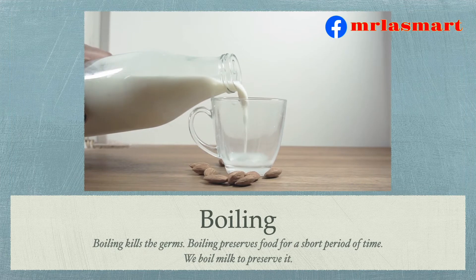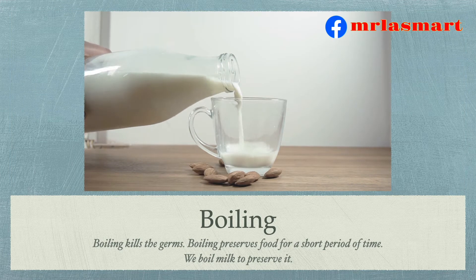Boiling. Boiling kills the germs. Boiling preserves food for a short period of time. We boil milk to preserve it.